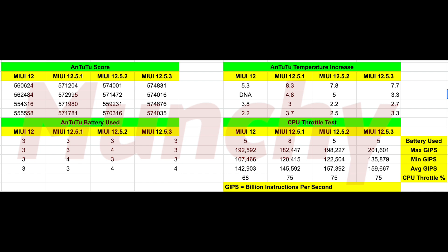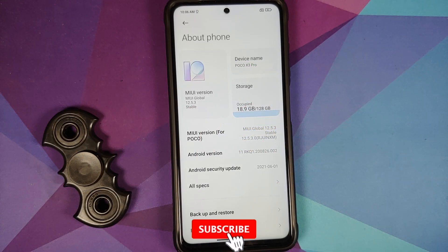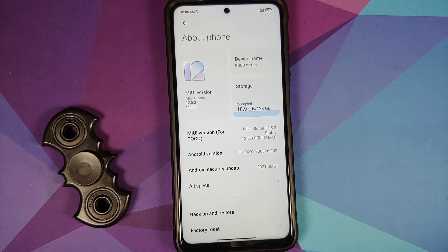The final take on this 12.5.3 build: the feature set is not great enough to justify updating. If you are fine with MIUI 12 — getting good performance, good temperatures, smooth PUBG/BGMI, good gaming — I don't see a reason to upgrade to 12.5. But that is my personal opinion. Hope the video helped — likes, shares, and subscribes are appreciated, feedback and comments are more than welcome. See you when I see you.